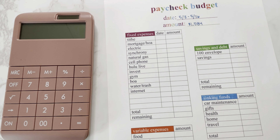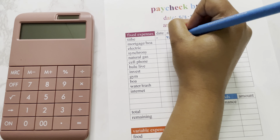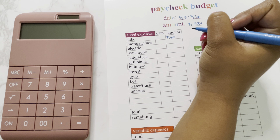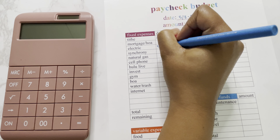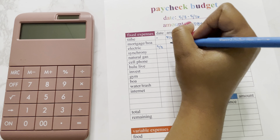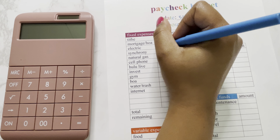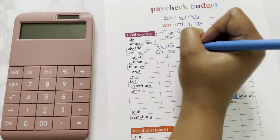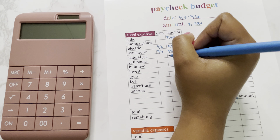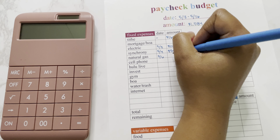First we will move into my fixed expenses starting with my tithe. That's about 10%, so we'll set aside $160. Then we have my electricity bill, which is due on the 3rd, and that is going to be $101 this month. My Synchrony credit card is due on the 4th, and that minimum payment is $50. And my natural gas is due on the 6th — that bill is $106 this month.